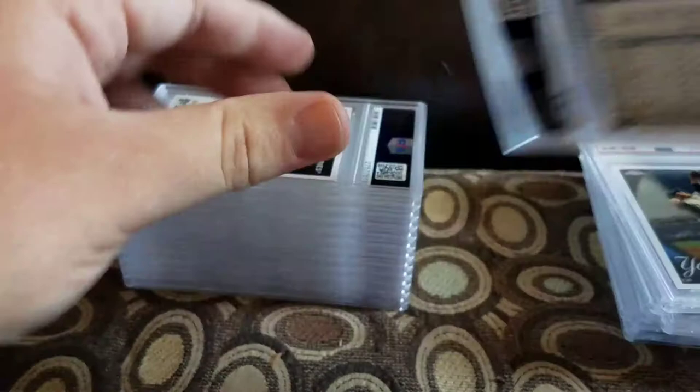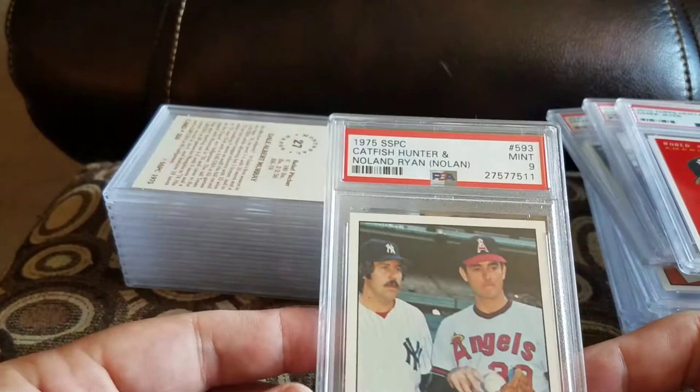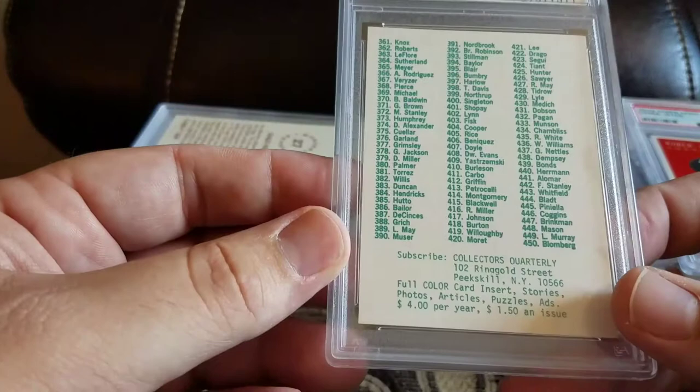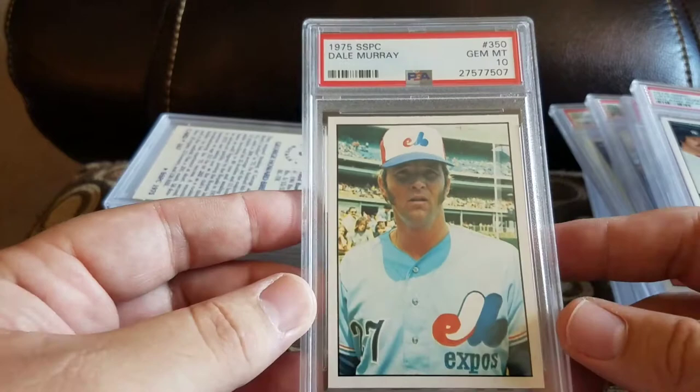Got a 2016 Topps Chrome Kris Bryant vertical and a 9. Got a 2010 Topps Heritage Derek Jeter and a mint 9. More SSPC — mint 9 Catfish Hunter Nolan Ryan. I think his name is spelled correctly up here but spelled differently somewhere else — that's the corrected error one I believe. Got a Dale Murray and a 10 — pop 2, only about 6 total graded.